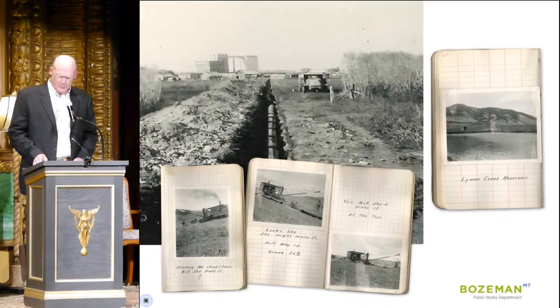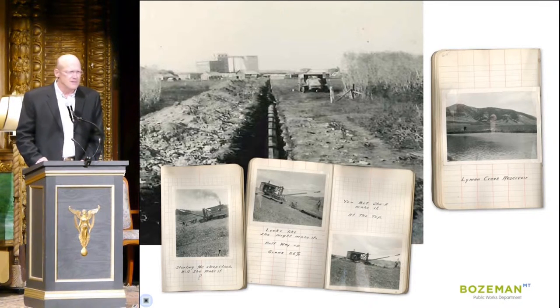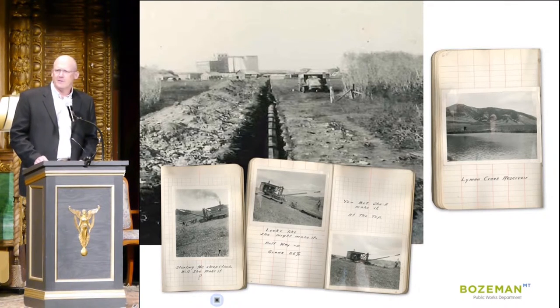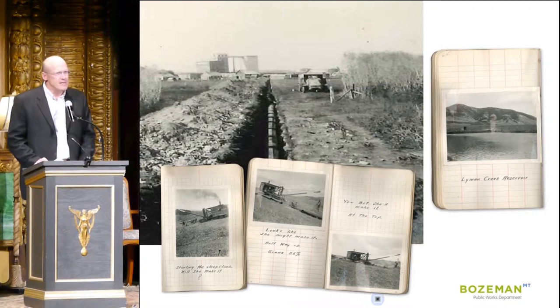Bozeman's original water source was Lyman Creek, which is located in the Bridger Range north of town. As our community grew, the city made improvements to its system by adding additional storage and replacing the original wooden pipe with cast iron pipe that's still in use today. But despite those improvements, the Lyman supply simply couldn't keep up with demand.